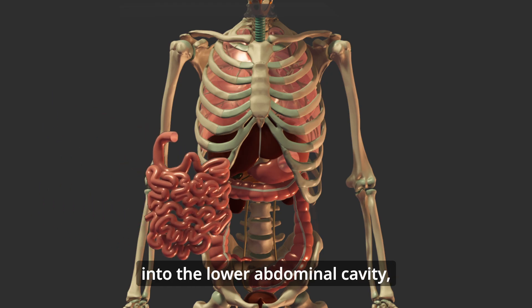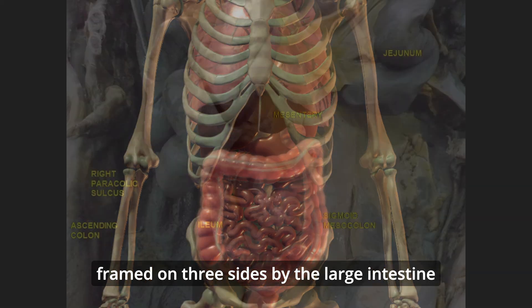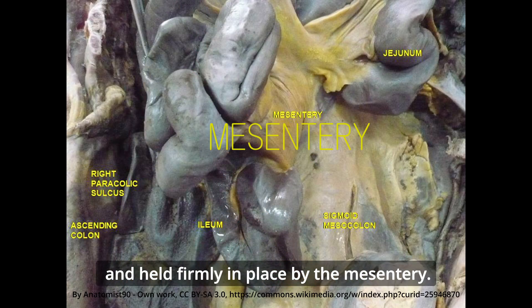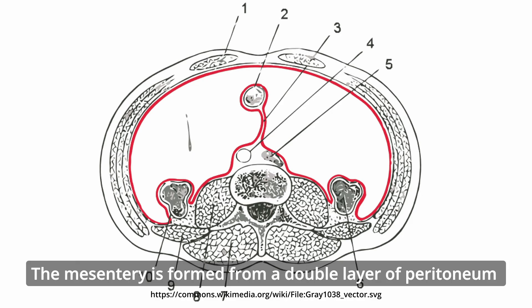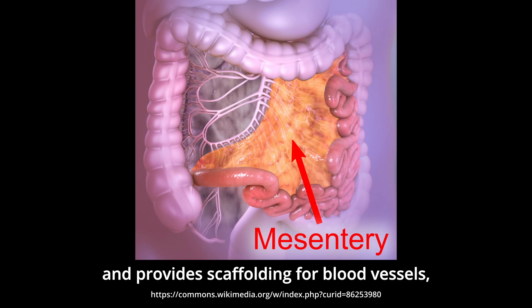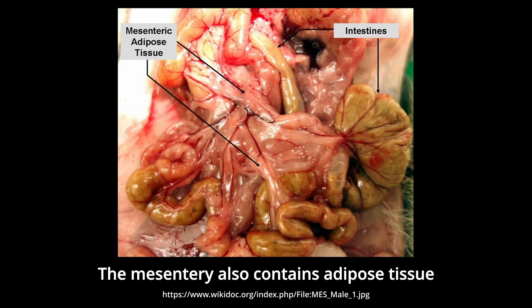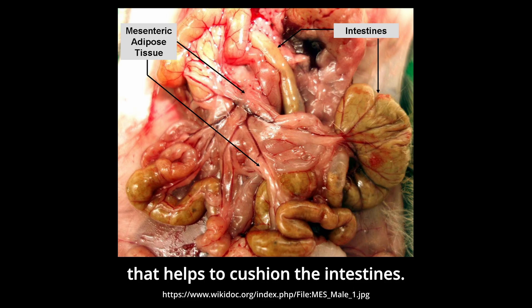The small intestine folds neatly into the lower abdominal cavity, framed on three sides by the large intestine and held firmly in place by the mesentery. The mesentery is formed from a double layer of peritoneum that fixes the intestine to the abdominal wall and provides scaffolding for blood vessels, nerves, and lymphatic vessels. The mesentery also contains adipose tissue that helps to cushion the intestines.